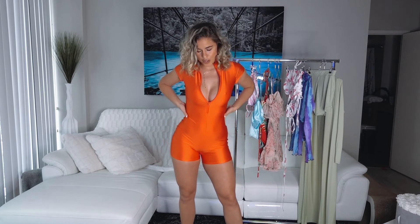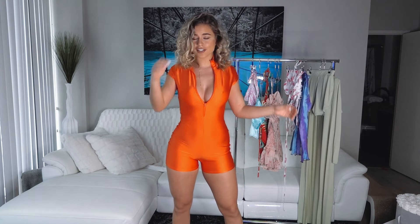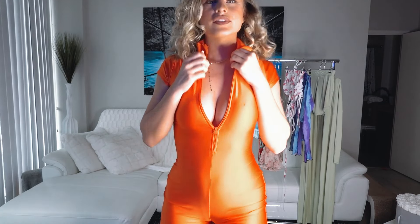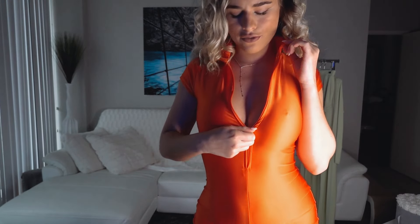How cute is this orange romper? I absolutely love this one, it's so so soft. It's super hot to go out in — honestly one of my favorite rompers that I own. You can wear it with more coverage or less coverage, up to you. It's super sexy.